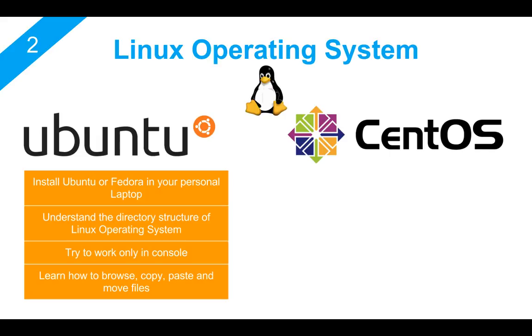When you work on Linux, try to understand the directory structure — like in which directory your applications are installed, where you will find your own files — and it will give you a very good understanding of the way Linux works. I'm not talking about doing a deep dive of Linux right at the beginning of your career, but having a very good understanding of Linux is always helpful and you cannot avoid it.